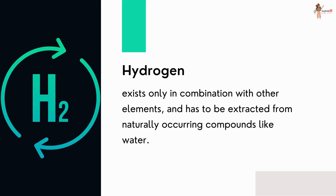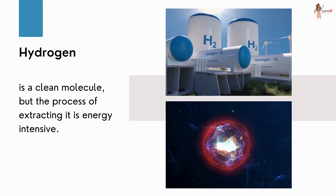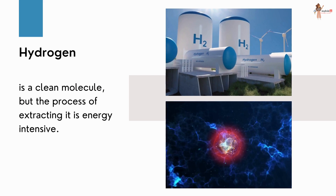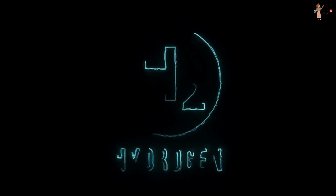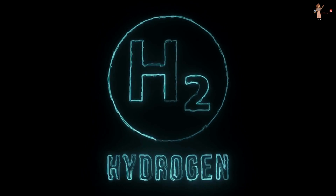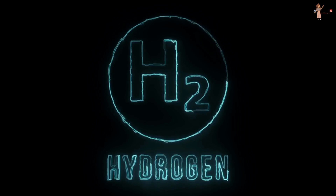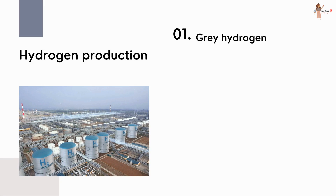Hydrogen exists only in combination with other elements; it has to be extracted from naturally occurring compounds like water. Hydrogen is a clean molecule, but the process of extracting it is energy intensive. There are various sources and processes by which this odorless and colorless gas is derived. These are categorized by color tabs. First is gray hydrogen.